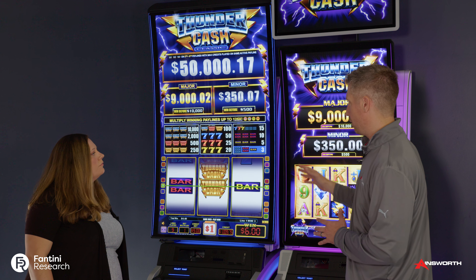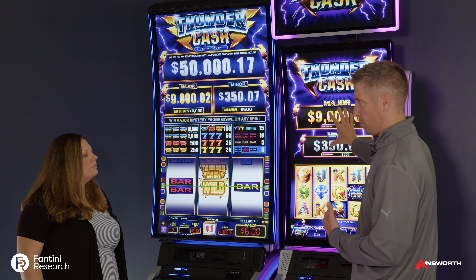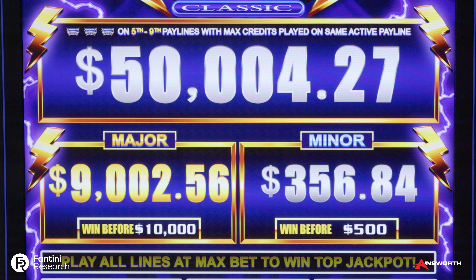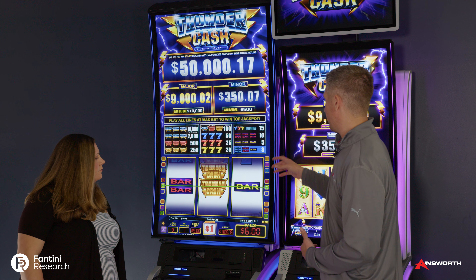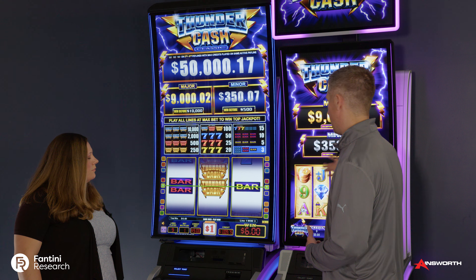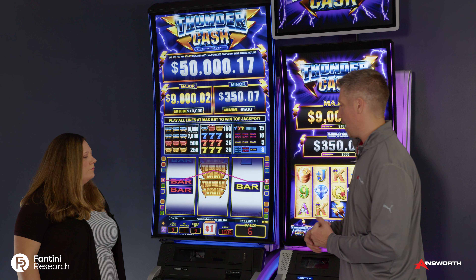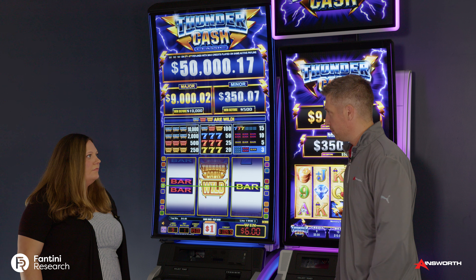The main thing I want to point out that we've kept untouched in the Thundercash brand is these win-before jackpots. When you're talking about the win-befores, we really think that players are chasing those. So at the dollar denomination, you're looking at the 9,000 hit before 10,000 and the 350 hit before 500 — keeping that the same, but a little different play mechanic for our high-denomination player.